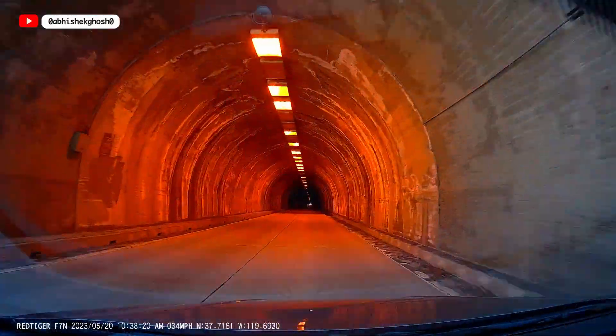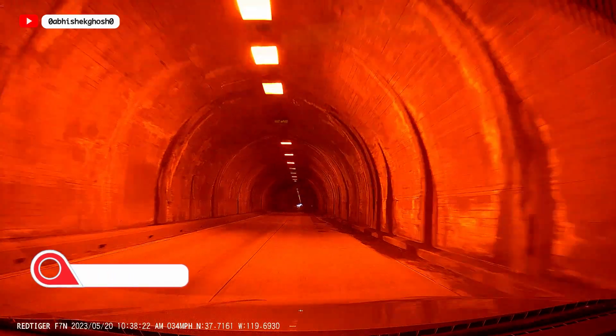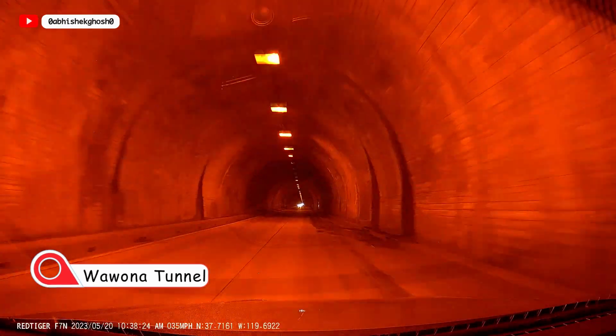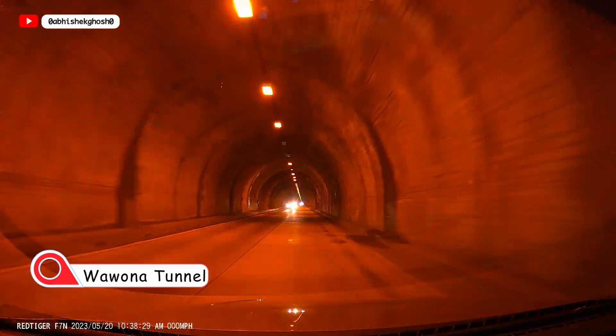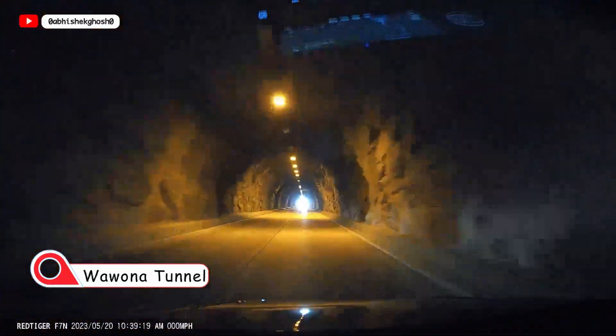Now we are taking the entry to Wawona Tunnel. This tunnel is around 1 km inland. It is on Route 41 while you are entering Yosemite.